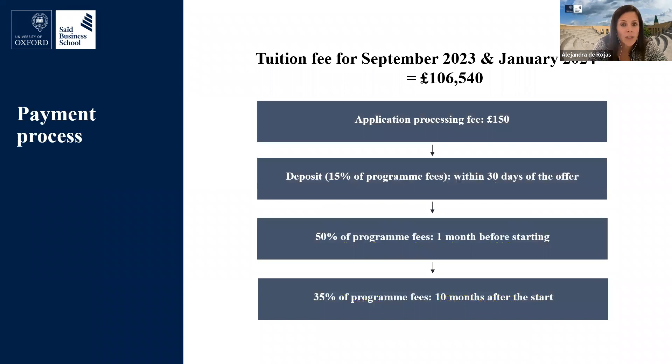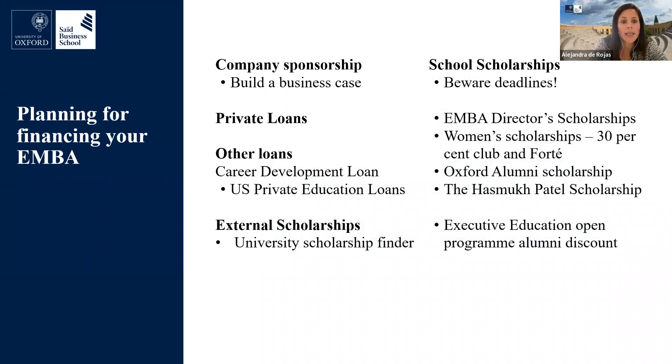The tuition fee for September 2023 and January 2024 is £106,540, which includes all tuition, assessment, essential reading materials, meals, career services and coaching sessions, membership of an Oxford College and the Oxford Union, and accommodation for the core international modules delivered in India, China, or Peru. It is payable in instalments: a 15% deposit to secure your place, followed by 50% of the program fee a month before you start the first year, and the remaining 35% at the beginning of your second year.